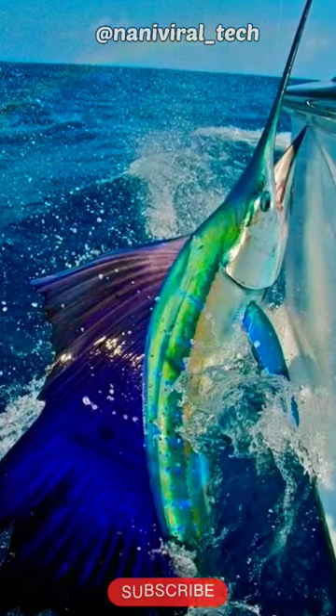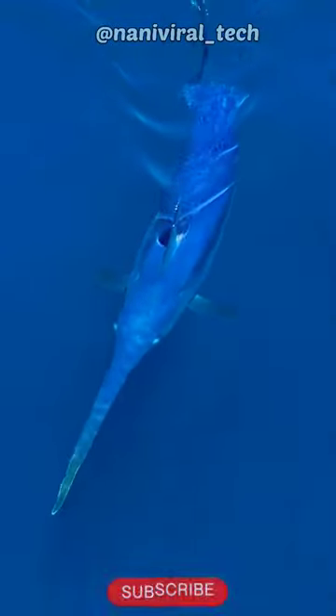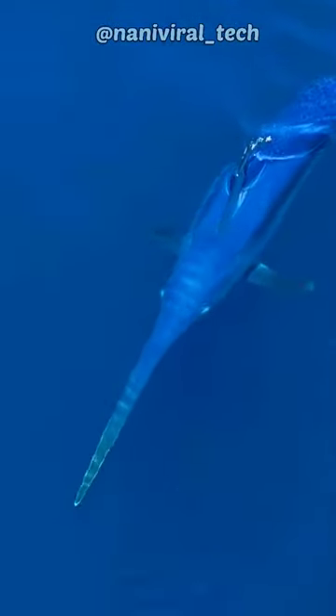Sailfish are predators and feed on smaller fish like sardines and anchovies. They have a cool hunting technique called billfish slashing, where they use their long bills to hurt and stun their prey.